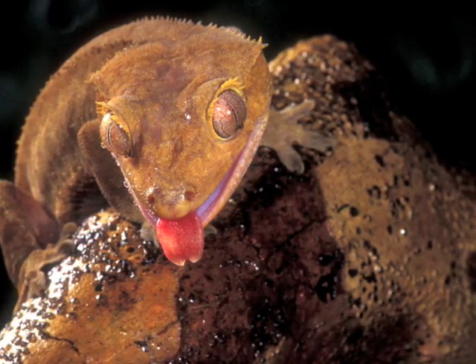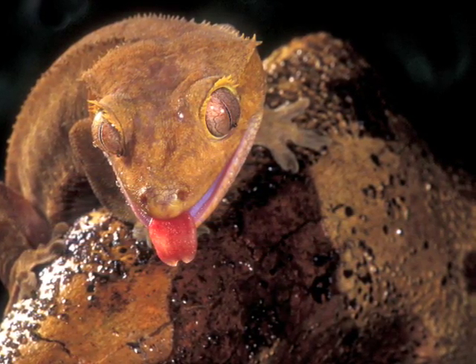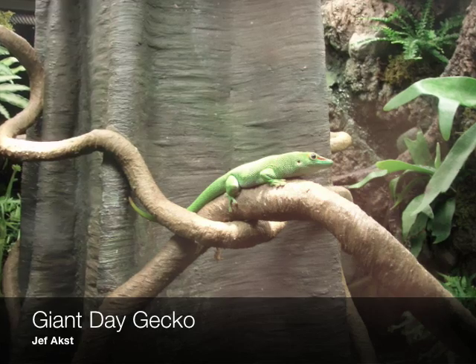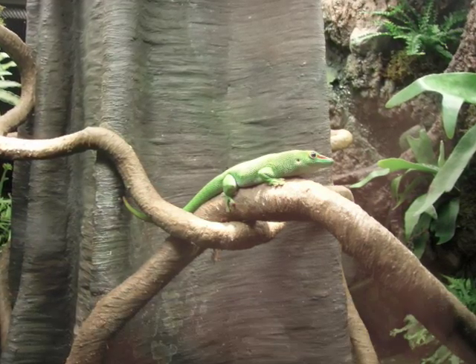So how many hairs do they have? A toed gecko at least has about six million hairs. And each one of those hairs has several hundred of these split ends. So that's billions of tips per gecko.